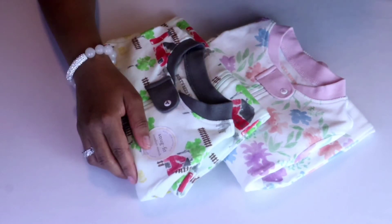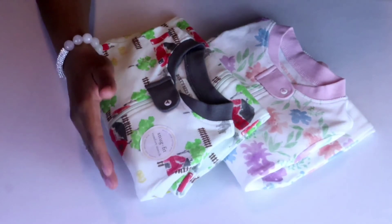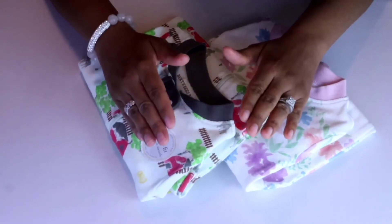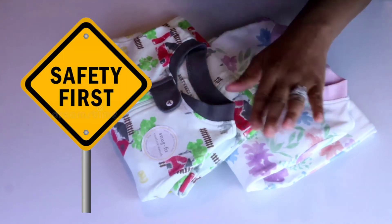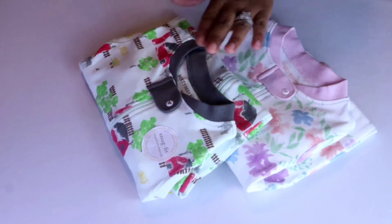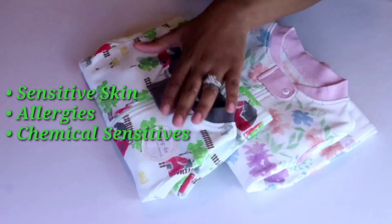Organic cotton clothing is safer compared to other clothing because conventional cotton uses 16 to 25 percent more pesticides and herbicides than any other crop — some of these chemicals are among the deadliest in the world. Also, organic cotton is colored with safe, low-impact dyes and free of all finishing chemicals like formaldehyde. Organic cotton is the best choice for young babies, children, and even adults with sensitive skin, allergies, and chemical sensitivities.